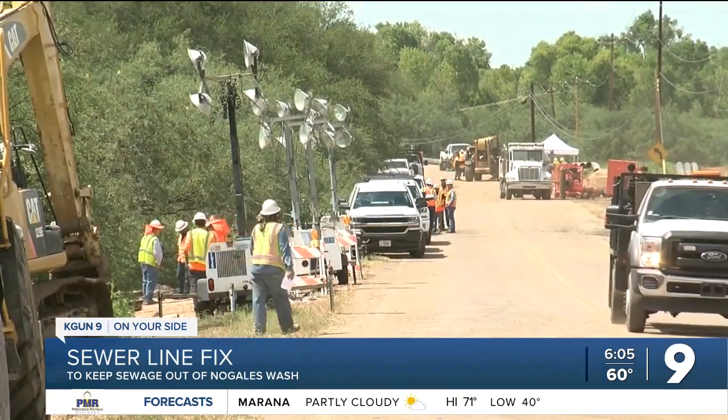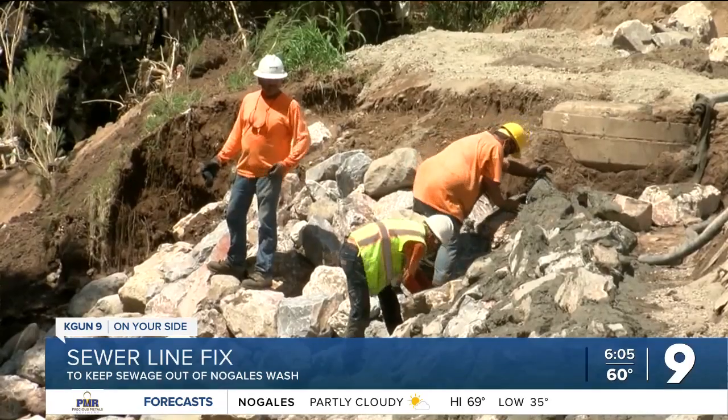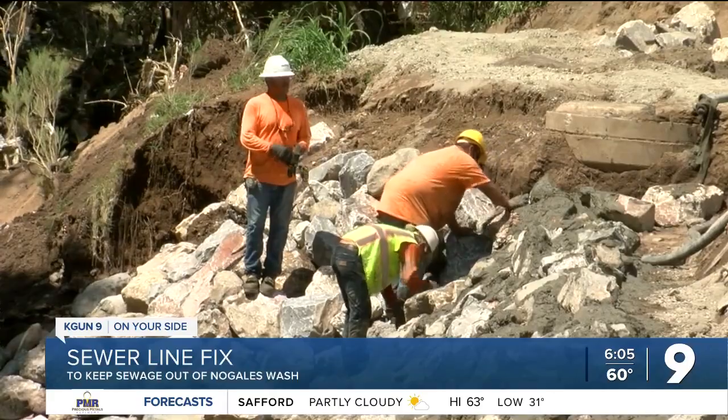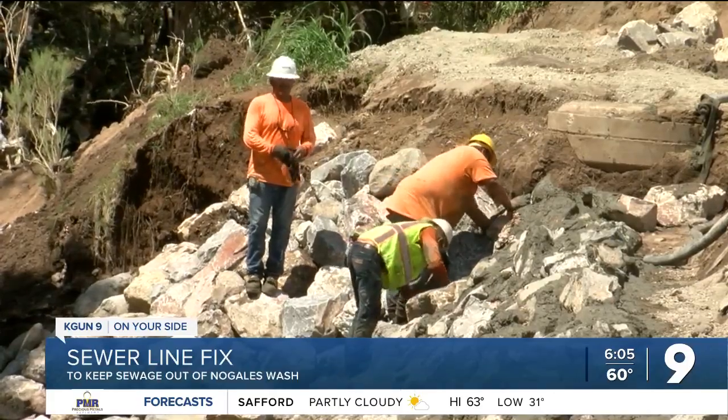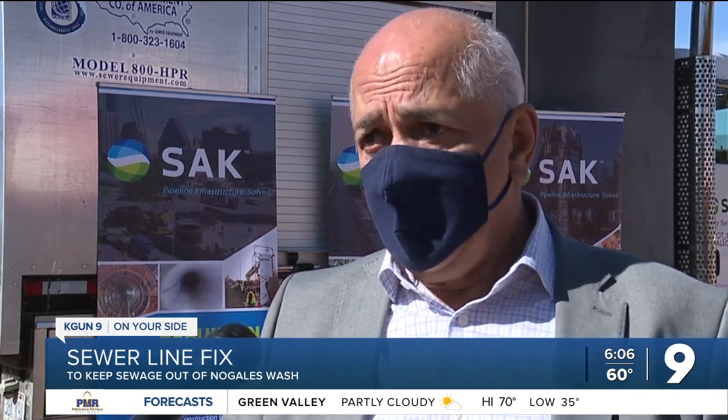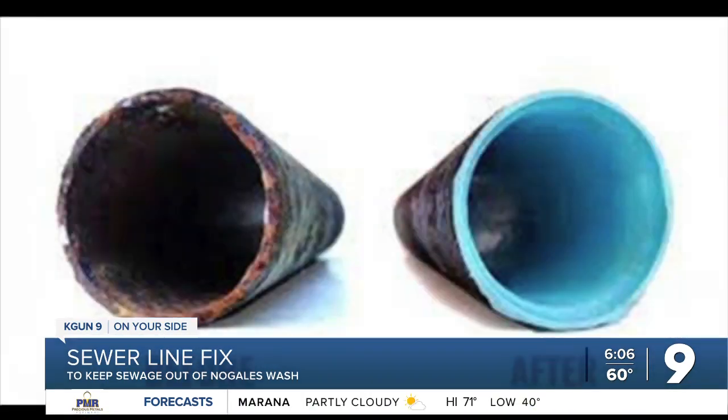Nogales Mayor Arturo Garino has been fighting pipeline problems for more than 20 years, first as Nogales Public Works Director and later as mayor. He says the plan to line the pipe should help, but not help enough. It's a Band-Aid. All it is, is going to reline the inside of the line that's there. It's not going to help the capacity. It's not going to help anything. It's just going to help infiltration and exfiltration of raw sewage or water from the groundwater going into it.